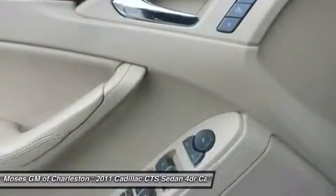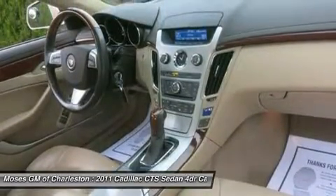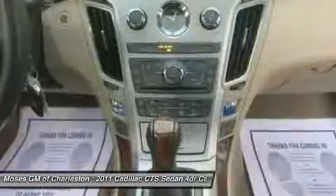And be sure to check us out at www.mosesdowntown.com for our most up-to-date inventory and sales and service specials.